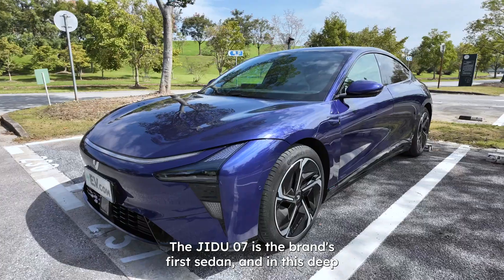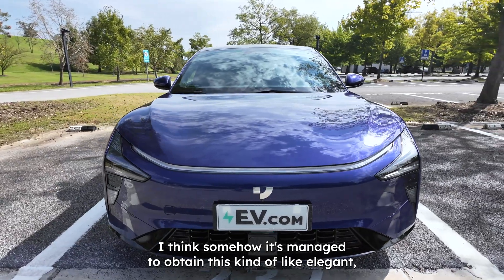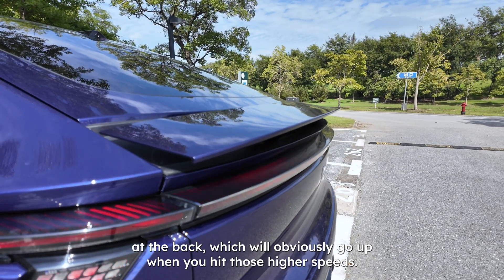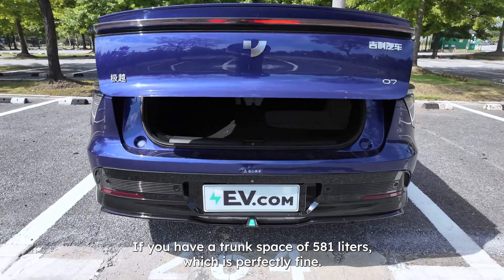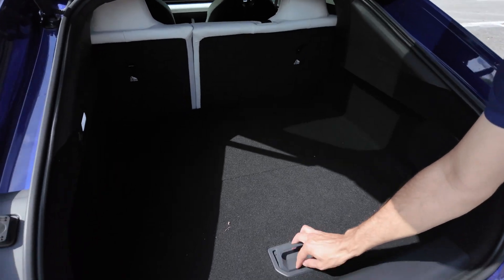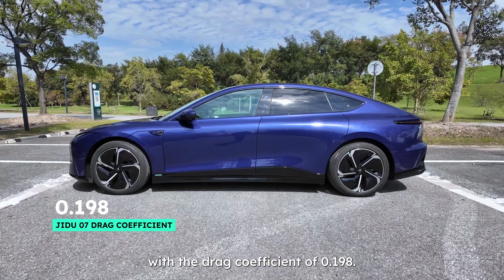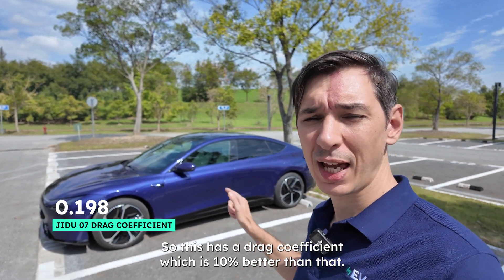The GDU-07 is the brand's first sedan, and in this deep purple color, I think you have to agree it looks pretty nice. It has a kind of elegant but also quite technological look. It has a fastback design that swoops down into an active ducktail spoiler at the back, which goes up at higher speeds. Trunk space is 581 liters, with additional storage beneath the floor. The drag coefficient is an impressive 0.198 — for comparison, the new Tesla Model 3 has a drag coefficient of 0.219, so this is around 10% better.